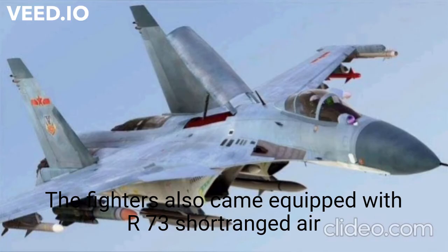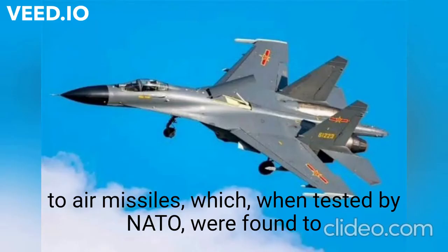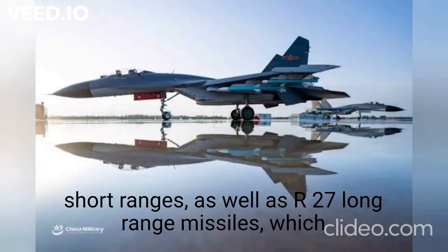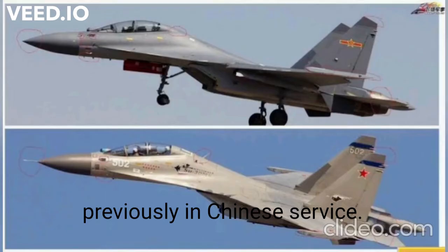The fighters also came equipped with R-73 short-range air-to-air missiles, which when tested by NATO were found to provide a considerable advantage over western aircraft at short ranges, as well as R-27 long-range missiles which had well over double the engagement range of any missile previously in Chinese service.